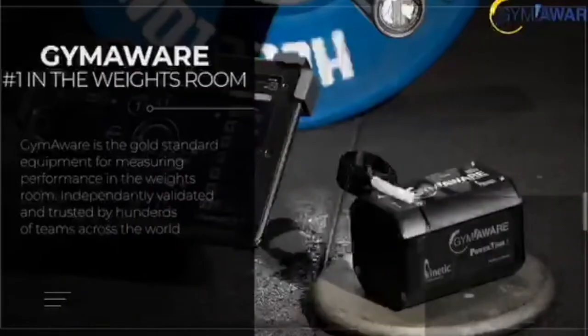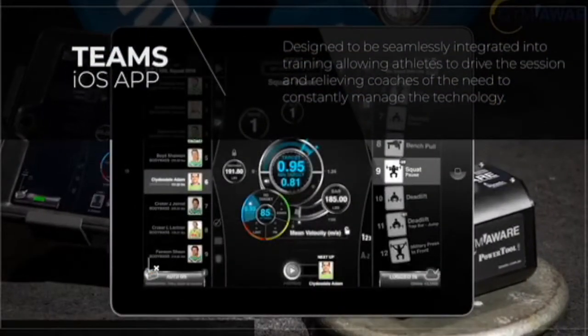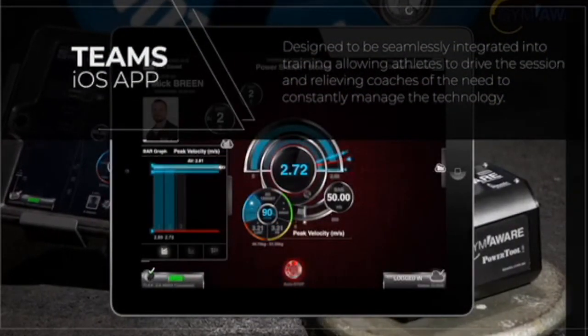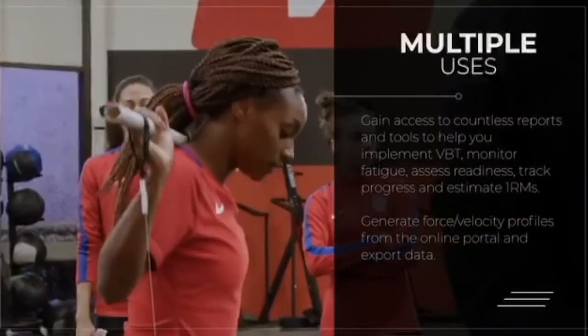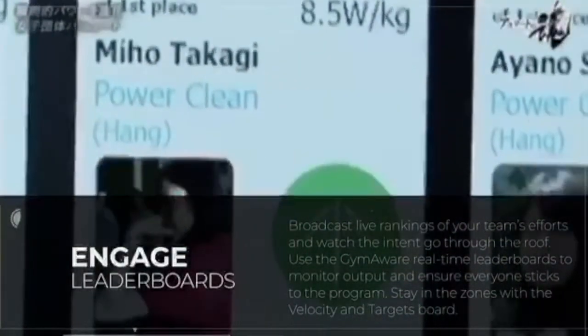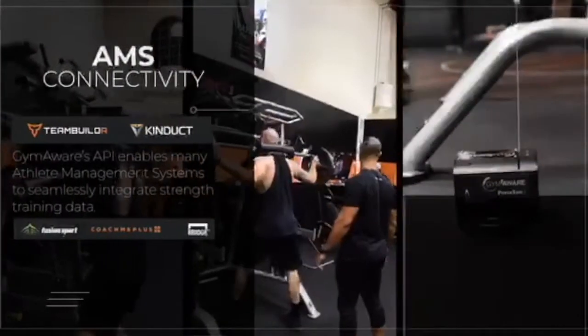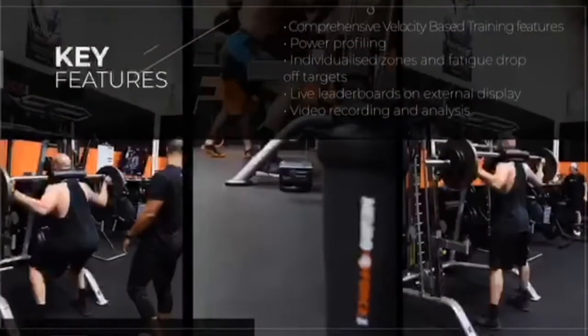Hey guys, Evan from Gym Aware. We're really happy to be supporting the Coach Delayers podcast series once again. Our main product is Gym Aware — it's the gold standard for measuring performance and implementing velocity-based training in the weight room. It excels in busy team training environments, and for many coaches, it's the Swiss Army knife of their toolkit. Gym Aware is used for athlete profiling, jump testing, fatigue monitoring, and lifting within velocity zones. The system provides real-time feedback on individual targets, plus it's got an impressive range of leaderboards.